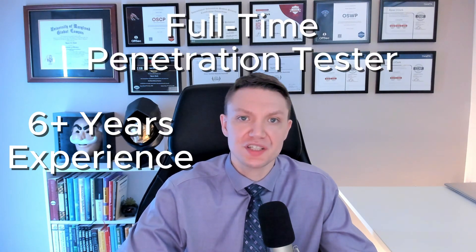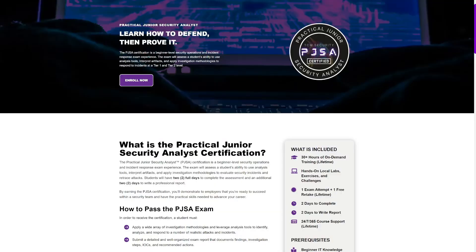Hi, my name is Kaiser Clark. I've been in the cybersecurity field for over six years now, and I currently work as a full-time penetration tester, also known as an ethical hacker, and I'm here to help you grow your hacking and cybersecurity knowledge. All the information in this video comes from the official TCM Security website, so I'll link that in the video description.